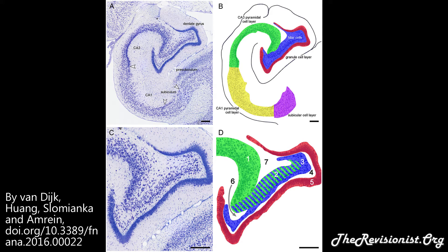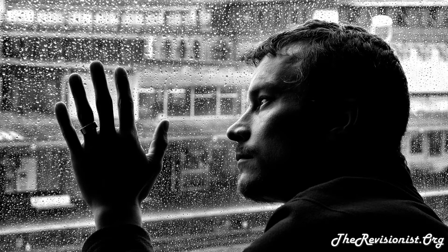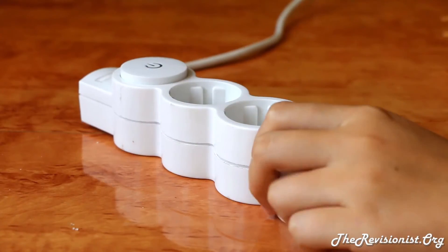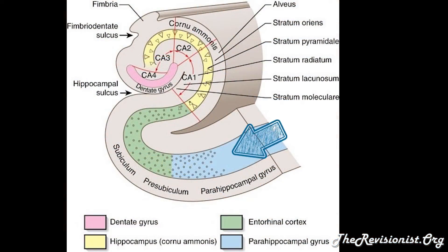The dentate gyrus has functions involving mnemonic or symbolic memory processing of spatial information, the formation of episodic and spatial memories, and the spontaneous exploration of novel environments. The dentate gyrus also plays a role in depression. The dentate gyrus acts as the input region of the hippocampus and serves as a pre-processing unit. Information from the entorhinal cortex directly enters the dentate gyrus, is processed, and then the processed information is delivered to the CA3 region of the hippocampus proper.